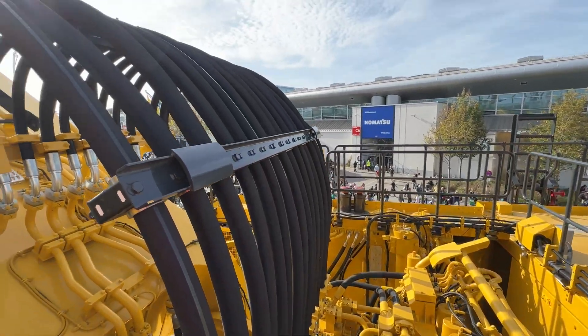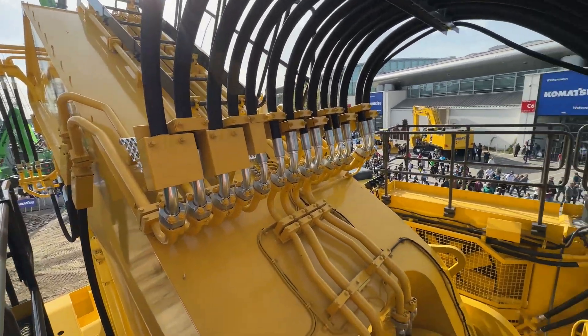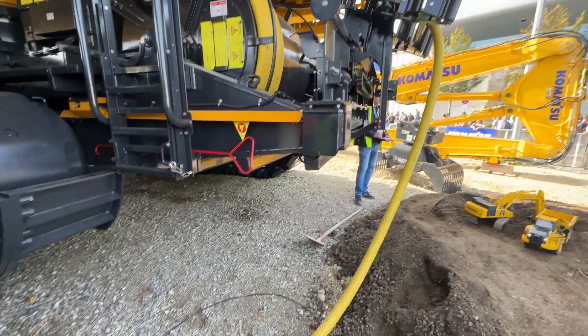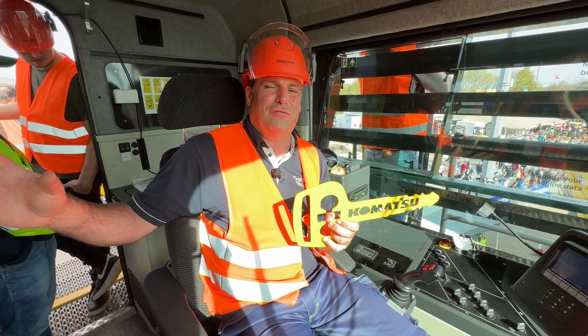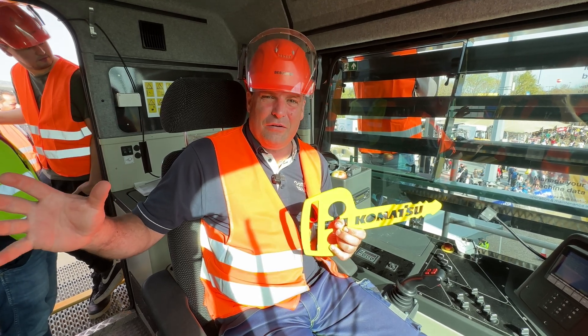There's a huge electrification journey that this machine has been on. What's really interesting is at the back of the machine you'll actually see a coil that's literally feeding out an electric cable as it moves forward, and dragging it back in. We've got a huge power pack, huge motors, and 45,000 liters of hydraulic oil — let alone anything else.